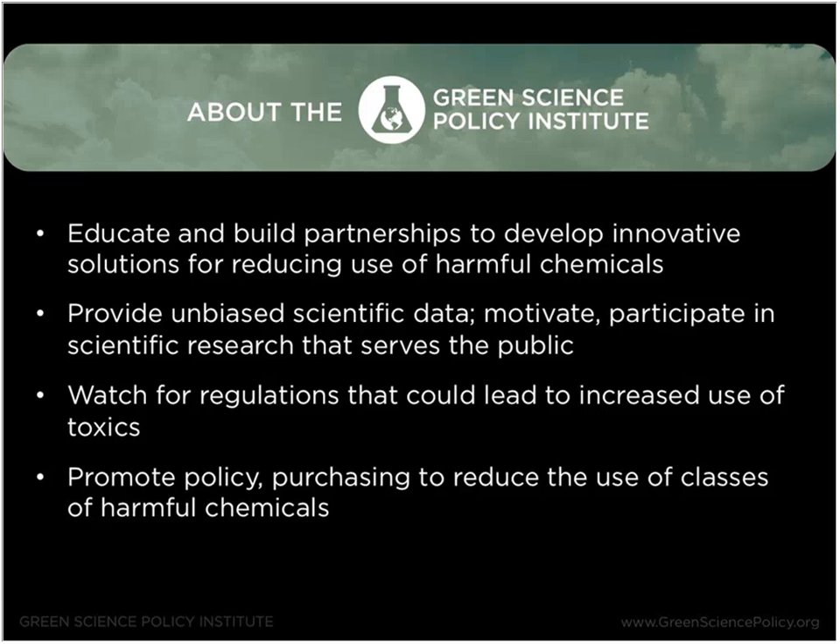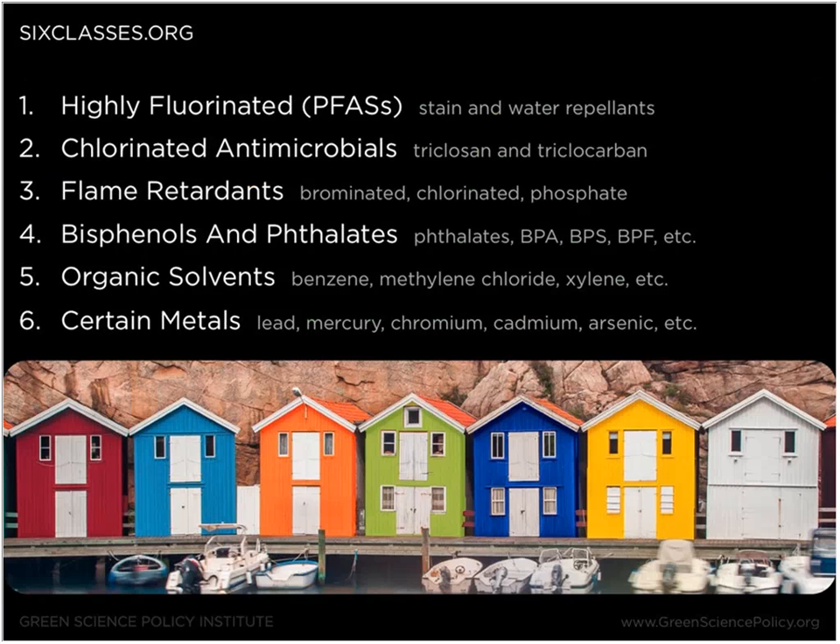We educate and build partnerships to develop innovative solutions for reducing use of harmful chemicals. We provide unbiased scientific data and motivate and participate in scientific research that can serve the public. We serve as a watchdog for regulations that could potentially increase the use of toxics in building and consumer products, and we also promote policy and purchasing to reduce the use of entire classes of harmful chemicals. One of our projects is called the Six Classes, which comprises a majority of chemicals of concern commonly used in building and consumer products including stain and water repellents, chlorinated antimicrobials, flame retardant chemicals, bisphenols and phthalates, certain organic solvents, and certain metals as well.